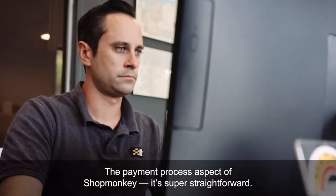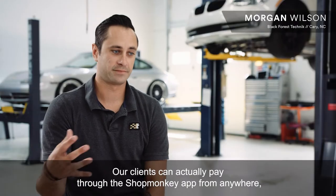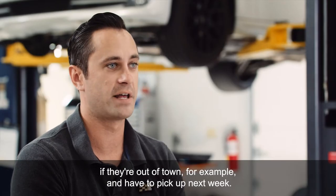The payment process aspect of ShopMonkey is super straightforward. Our clients can actually pay through the ShopMonkey app from anywhere, so they don't have to be here to settle up on an invoice if they're out of town, for example, and have to pick up next week.